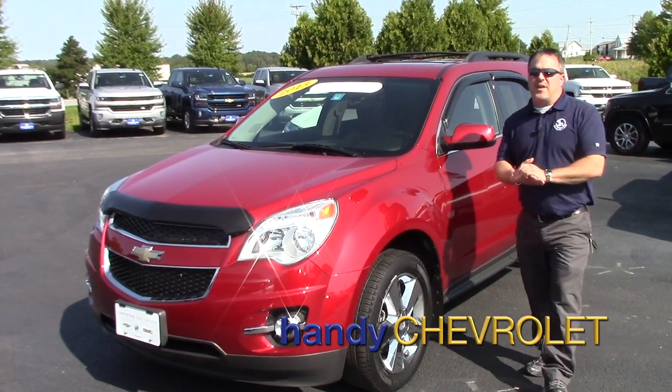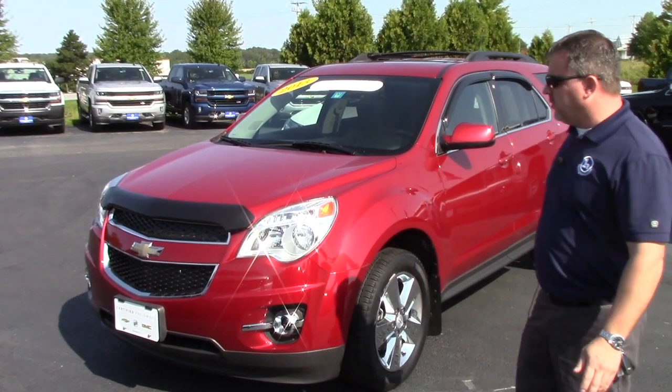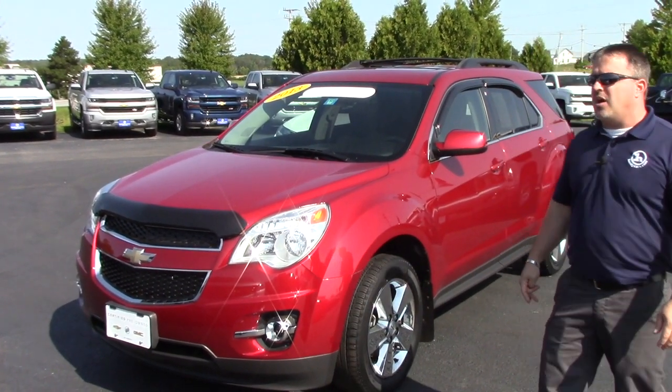Hey, good morning. This is John here from Handy Chevrolet. I just wanted to send you a quick video to show you a bit of this 2013 Equinox 2LT.